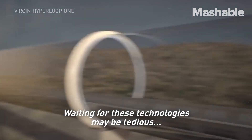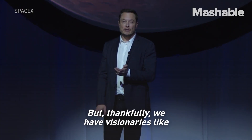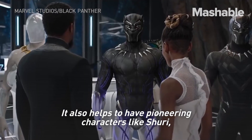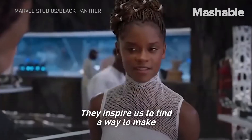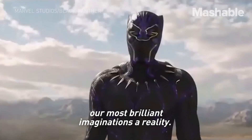Waiting for these technologies may be tedious, but thankfully we have visionaries like Elon Musk leading the charge forward. It also helps to have pioneering characters like Shuri, who do more than just entertain us. They inspire us to find a way to make our most brilliant imaginations a reality.